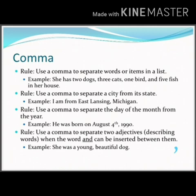The last rule for comma is: use a comma to separate two adjectives — describing words — when the word 'and' can be inserted between them. For example, 'She was a young, beautiful dog.' In this way, we use a comma in a sentence.